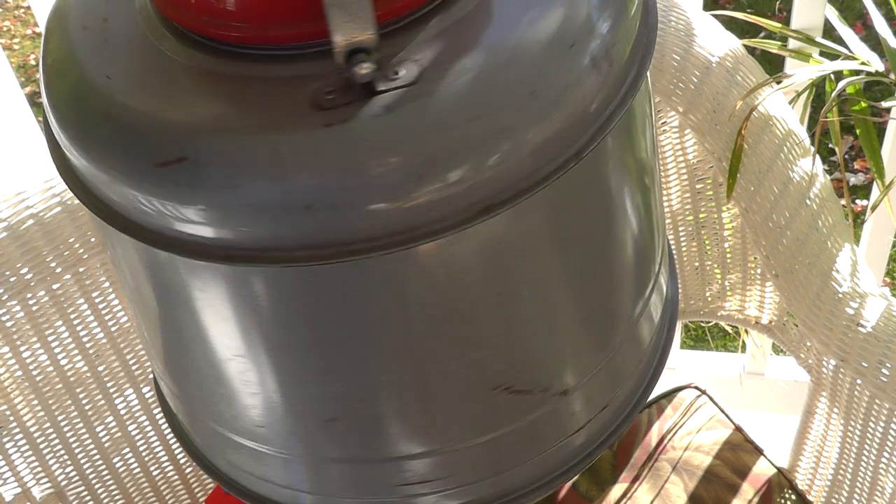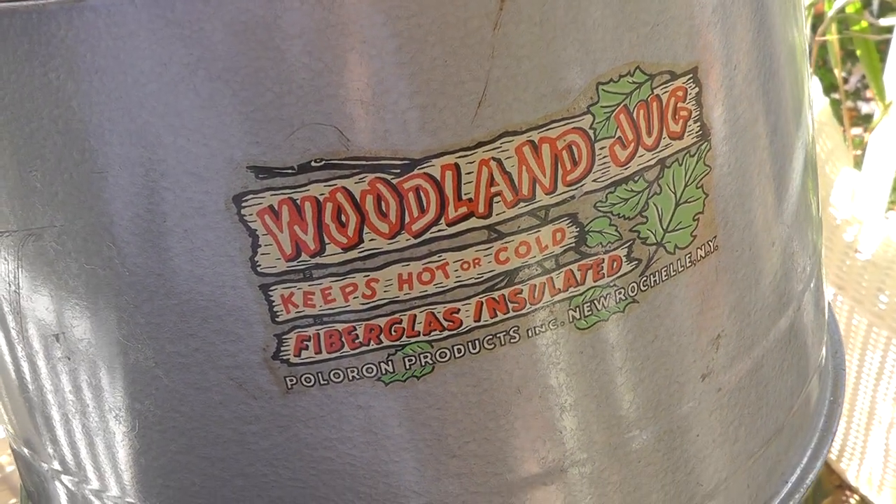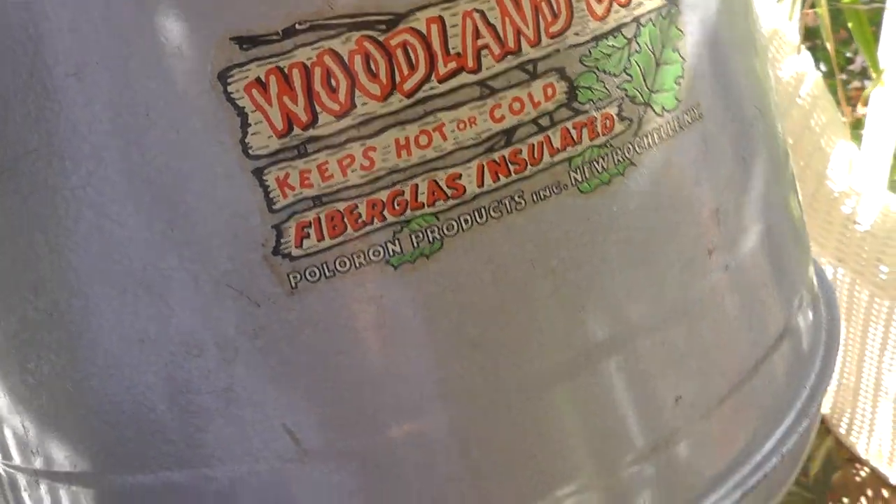Really neat old thermos. Took a chance on this — paid $7 for it. Woodland Jug, made in the USA. Not sure who makes it.